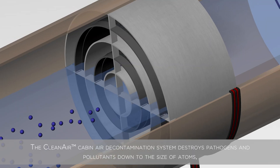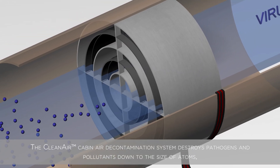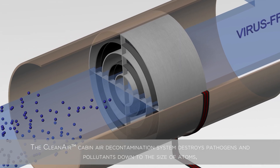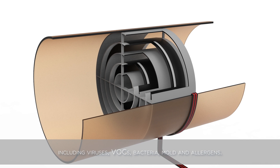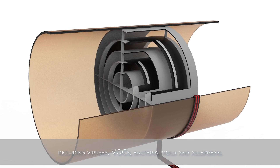The clean air cabin air decontamination system destroys pathogens and pollutants down to the size of atoms, including viruses, VOCs, bacteria, mold, and allergens.